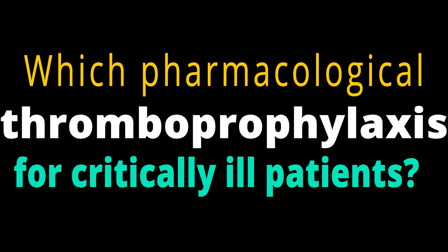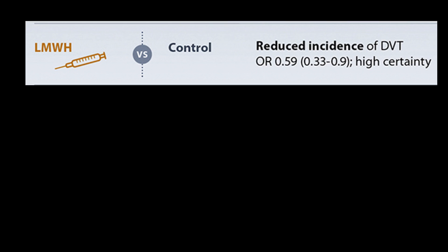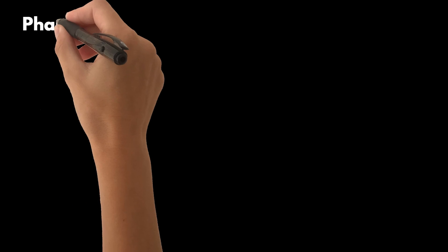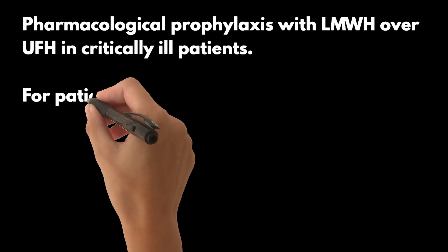Which pharmacological thromboprophylaxis should be used for critically ill patients? PROTECT is the largest RCT comparing LMWH with UFH. In a systematic review and network meta-analysis of 13 randomized clinical trials evaluating the efficacy of thromboprophylaxis agents in 9,619 critically ill adults, LMWH showed better outcomes than control as well as unfractionated heparin.